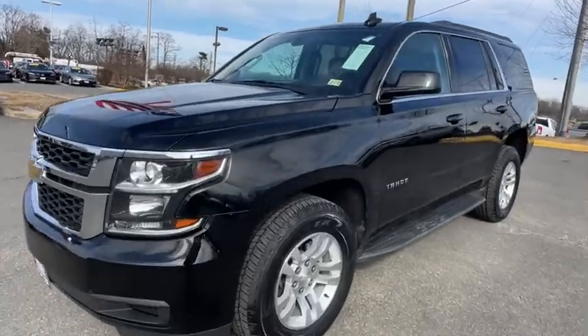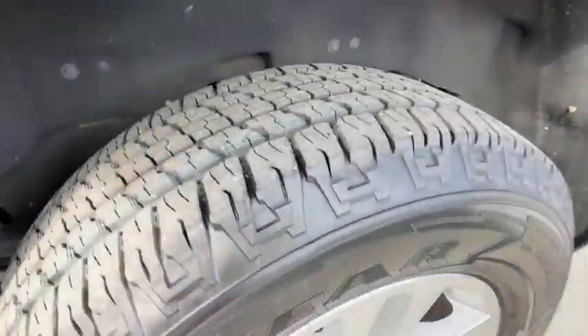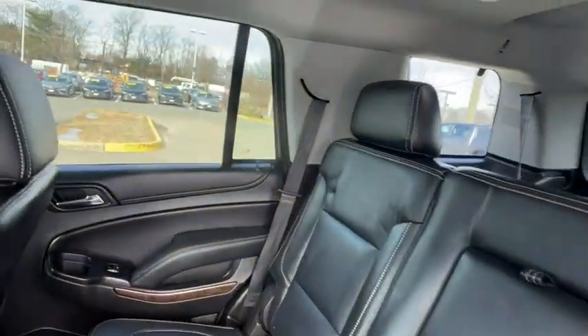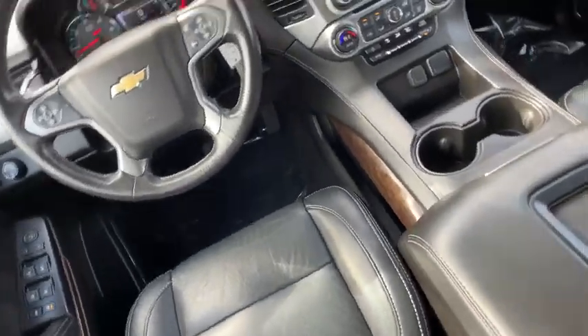We are pleased to show you the 2018 Chevrolet Tahoe. Tahoe has been the best-selling sports utility vehicle, accounting annually for more than 25% of all full-size SUV registrations in the United States. This vehicle has less than 65,000 miles.